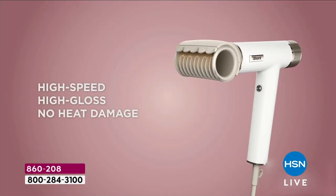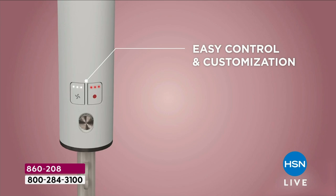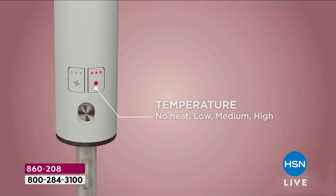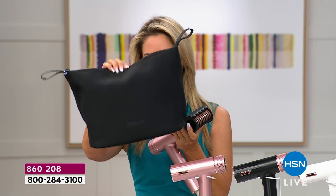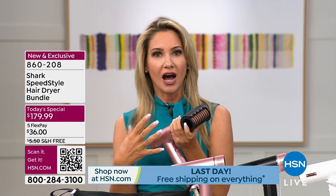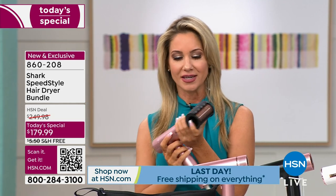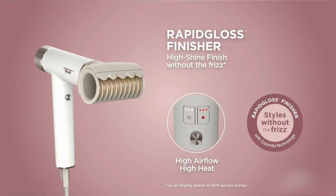Let's give you a little tour of the whole lightweight, one and a half pound dryer itself. Incredibly powerful, small, compact, sleek — this is something you're absolutely not going to want to leave home without. We've got an incredible bag that holds every single tool and you're still going to have room. I don't put this in my bathroom drawer; I don't want to lose any of these tools. Everything stays in here, and you can easily travel with all of this. You're not going to want to leave the house without the Rapid Gloss Finisher.